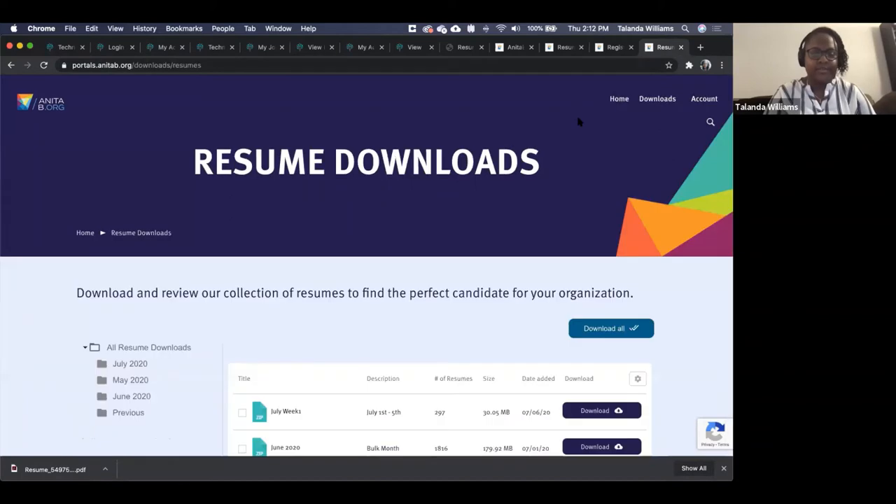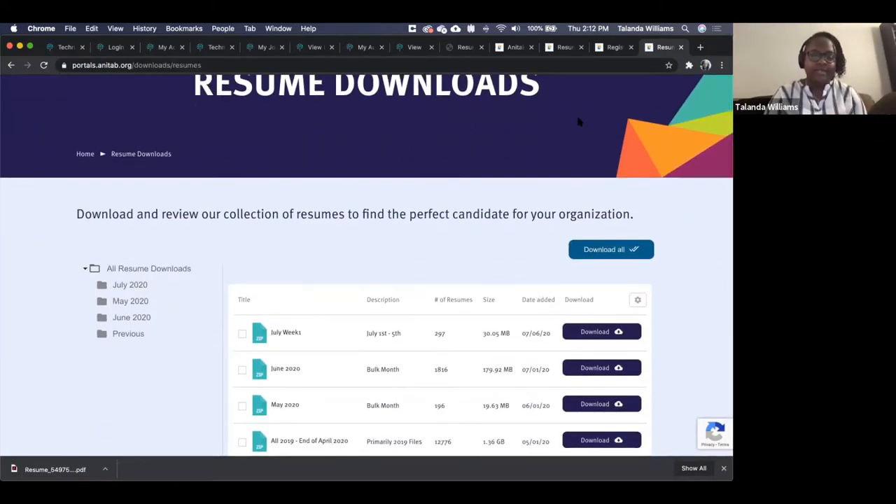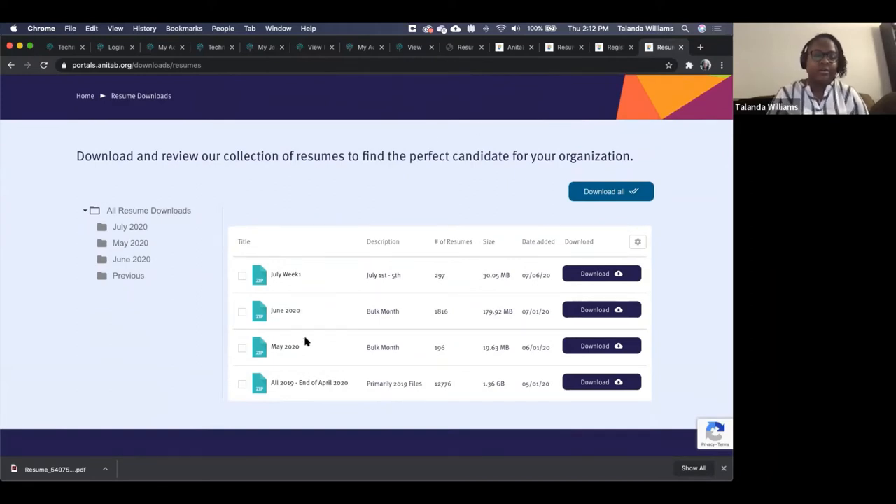Once you're logged in, you'll have the resume downloads page with all those PDF resumes zipped by time period. You can see our last cycle from 2019 to end of April, with the number of resumes in that file. Then monthly: May, June. Since we're still in July and expect it to be a high period of activity, we're breaking it down further by week.